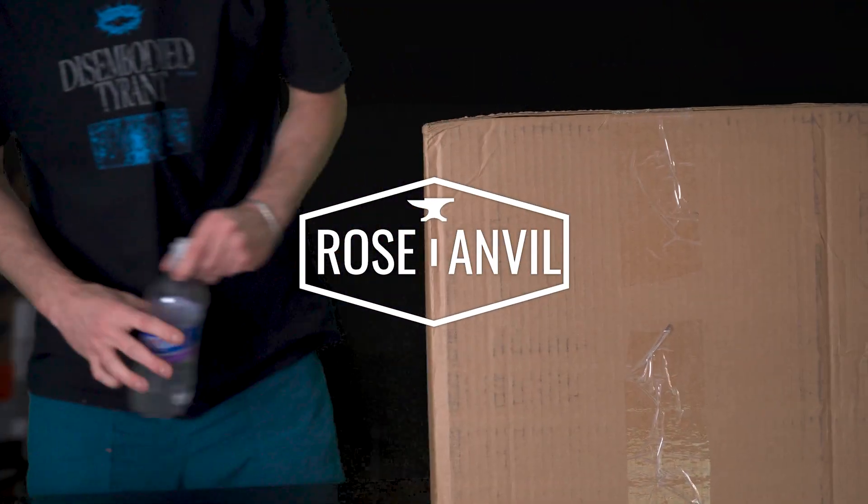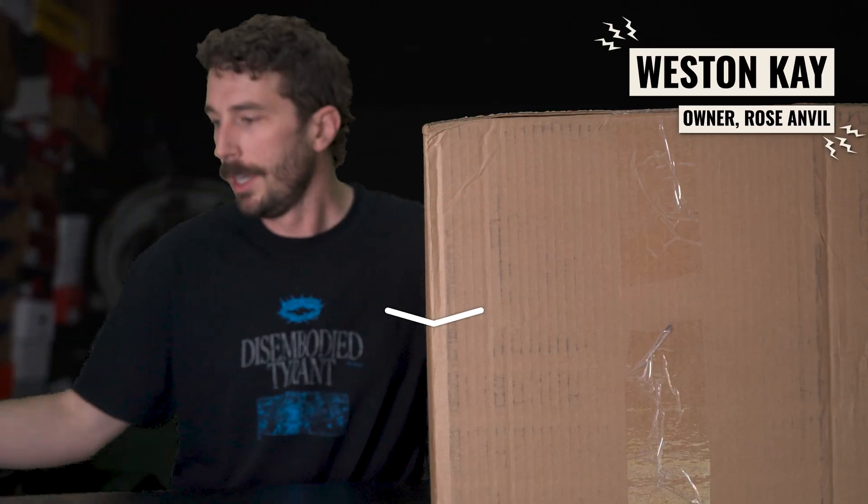Thermore unboxing. We've got a new mentor in the insulation space because there's honestly not that much information on the internet about certain aspects of material science.